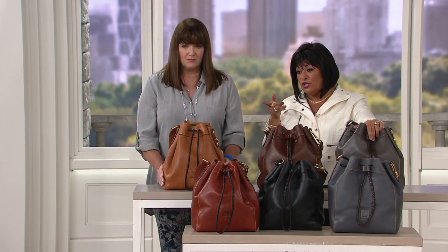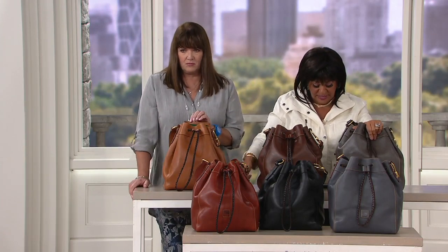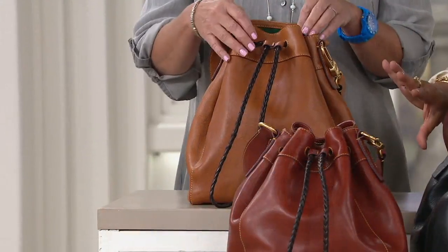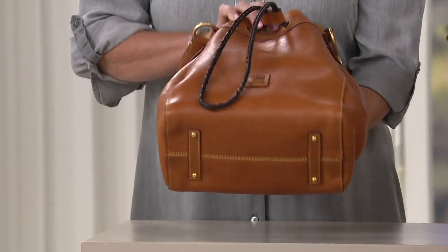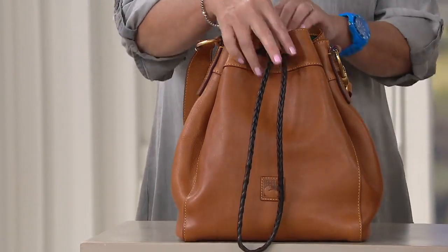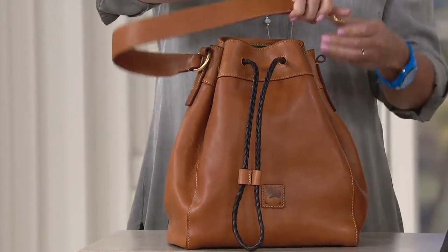Let's do the measurements real quick. It's 11 inches wide, 13 and a half inches high, seven inches deep, and it has an 11-inch strap drop.